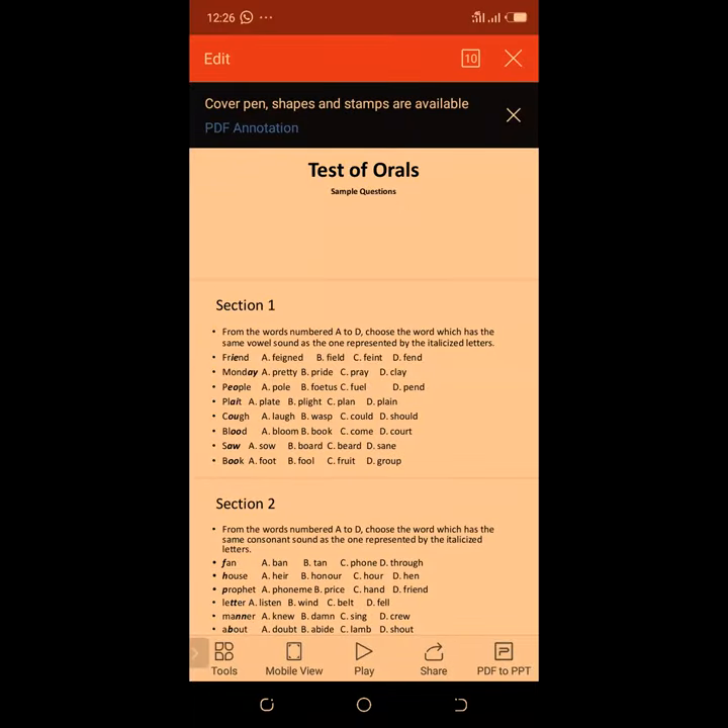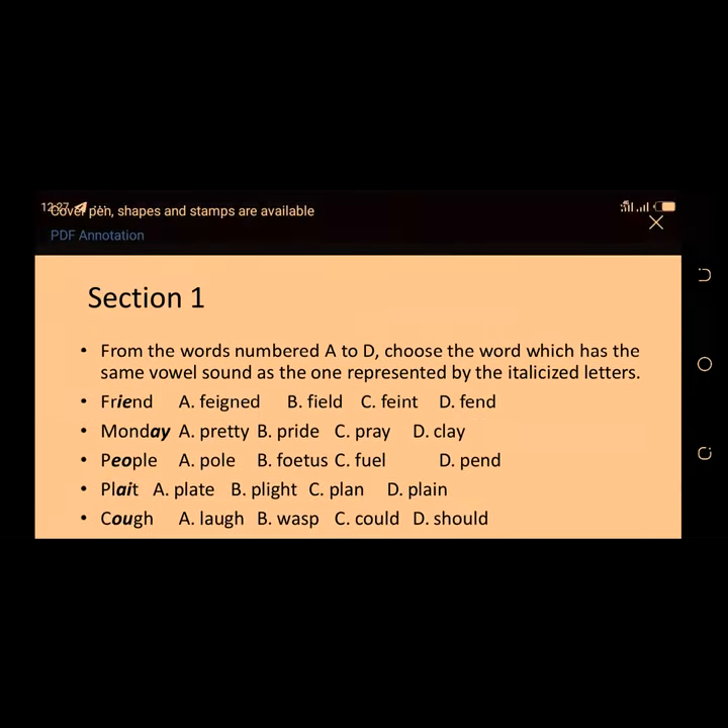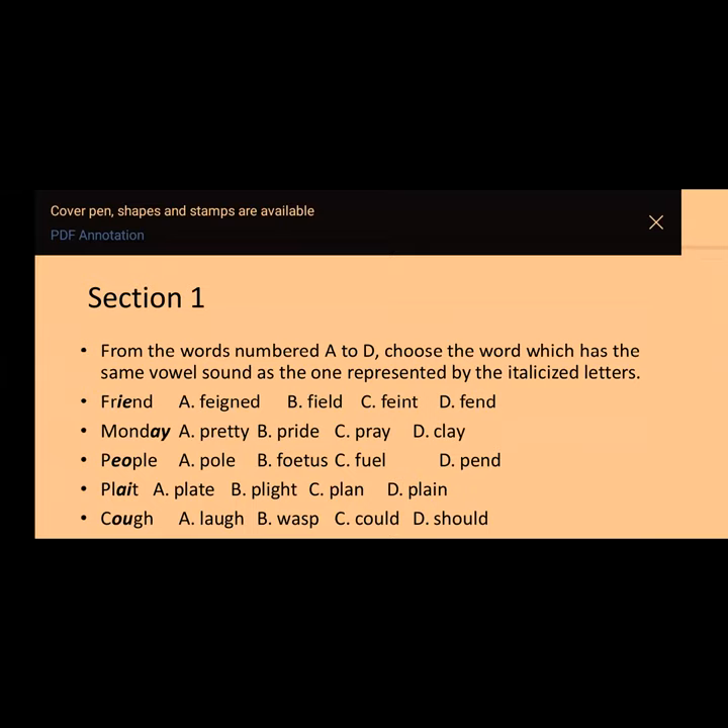I need to stay inside the vehicle, so let me quickly attend to these questions so that we have an idea of what the exercise is about and what the answers are. We have seven sections in this sample questions, and I've shared the screen. You can see the sample questions. Section one has eight questions, so let's start.